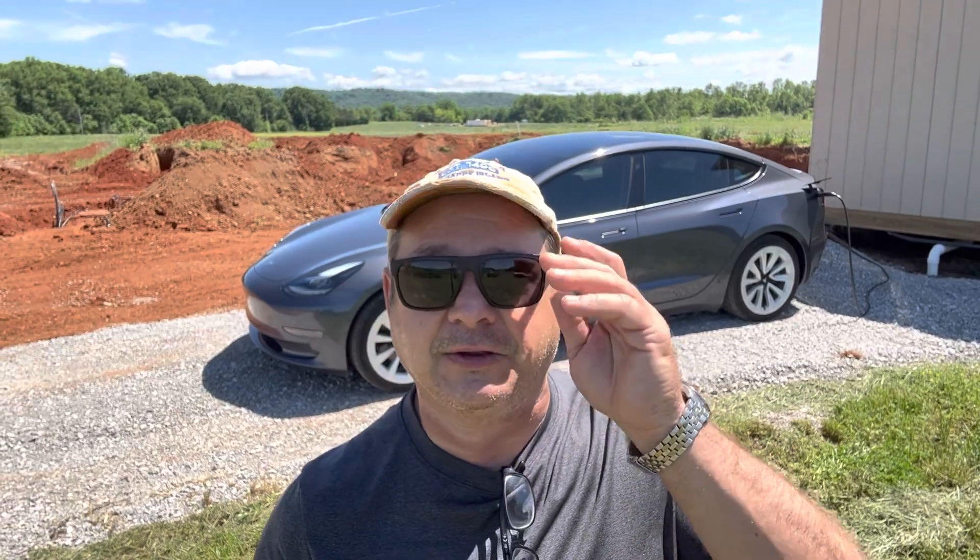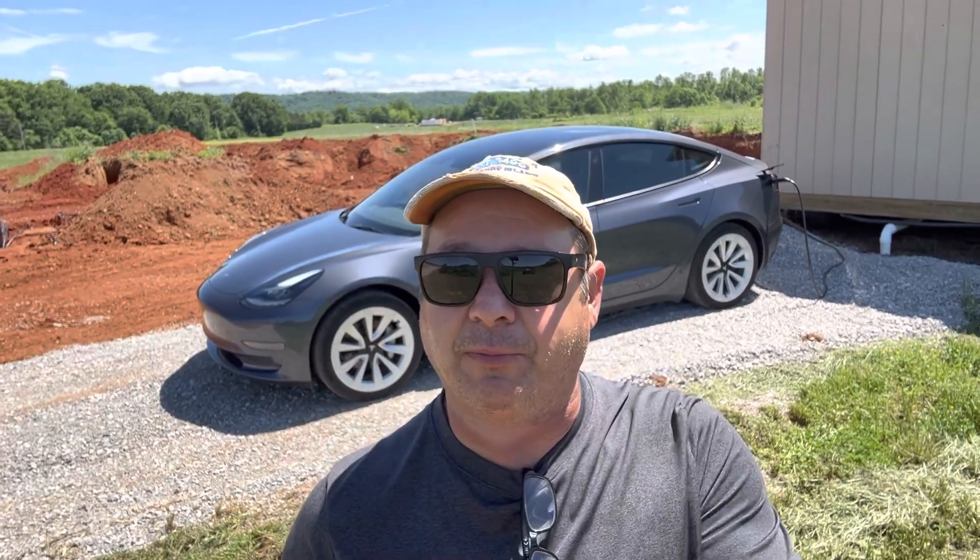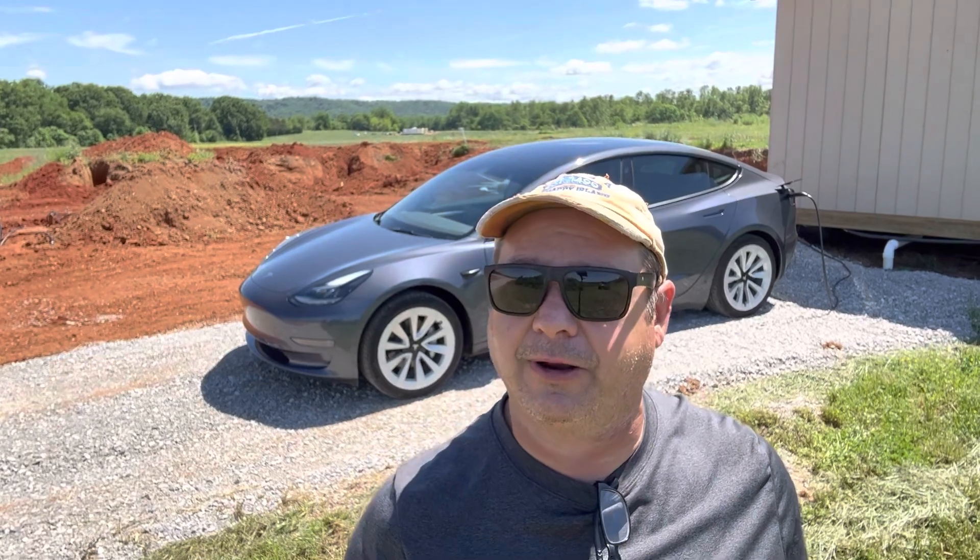We're here at the farm today and we're about to head out on our long trip across the United States. This is Tennessee Trucker. We just bought this Tesla Model 3 rear-wheel drive back in February of 2023, and I've got about 8,866 miles on this car already.